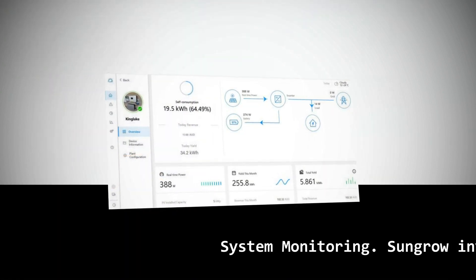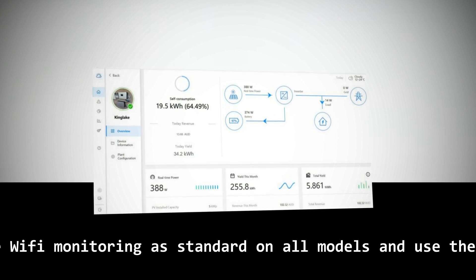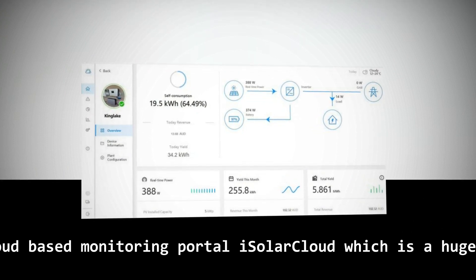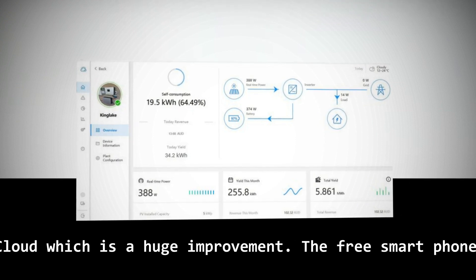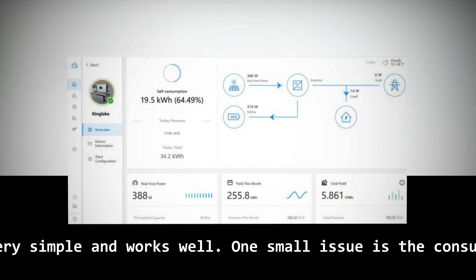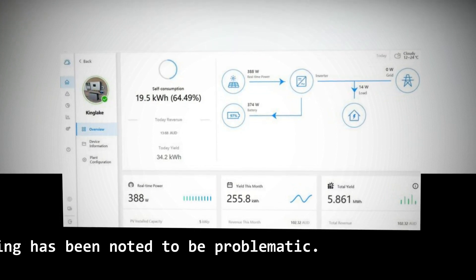Sungrow inverters include Wi-Fi monitoring as standard on all models and use the new modern cloud-based monitoring portal iSolarCloud, which is a huge improvement. The free smartphone app is also very simple and works well. One small issue is that consumption monitoring has been noted to be problematic.